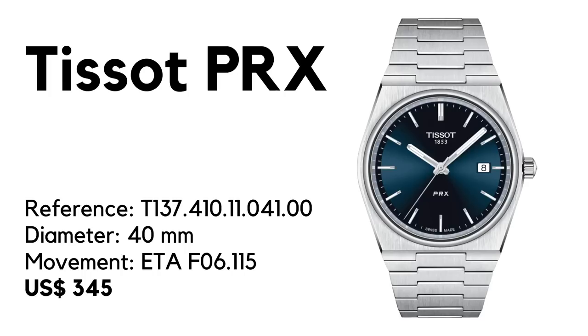Welcome to Watch of the Week here on Caseback. This is a series of brief reviews and previews of recently introduced timepieces. It's not a commercial, so you will hear my unfiltered reaction and unfiltered opinion. Our guest this week is a newly announced Tissot.